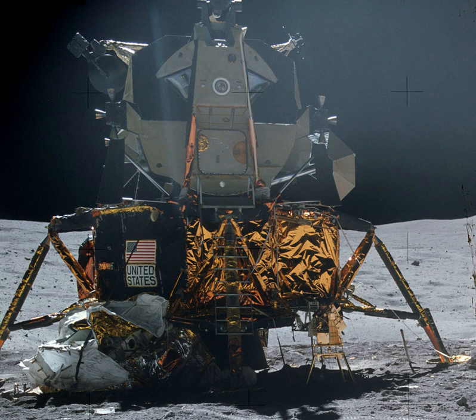At launch, the lunar module sat directly beneath the Command-Service Module with legs folded, inside the spacecraft-to-LM adapter attached to the S-IVB third stage of the Saturn V rocket. There it remained through Earth parking orbit and the Translunar Injection rocket burn to send the craft toward the Moon. Soon after TLI, the SLA opened and the CSM separated, turned around, came back to dock with the lunar module, and extracted it from the S-IVB.